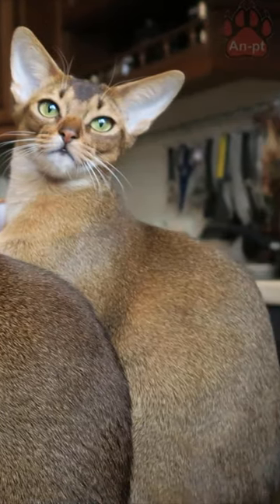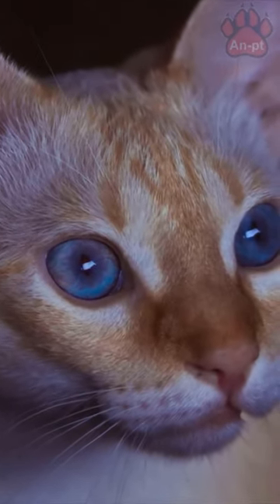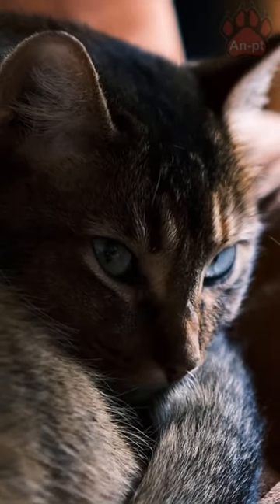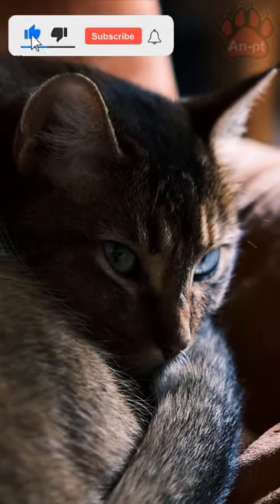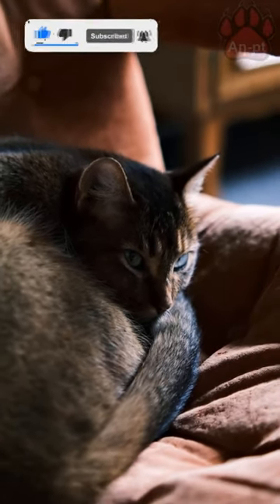Abyssinians are not lap cats, but are affectionate, loyal and normally mix well with children and other pets. Known for their curiosity, playfulness and need to explore their surroundings, Abyssinians are people-oriented cats who like to participate in the activities taking place around them.